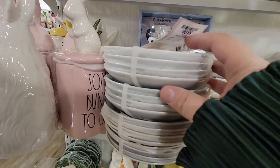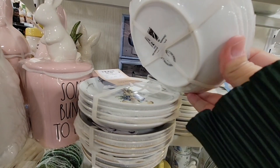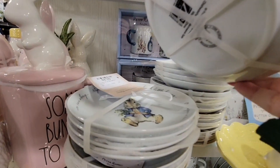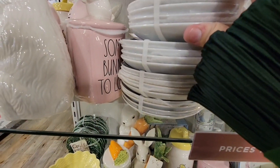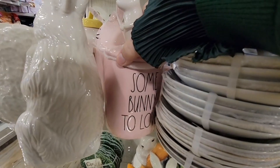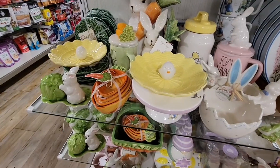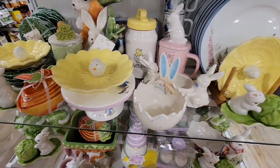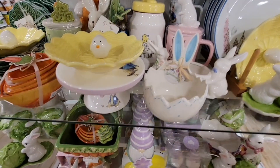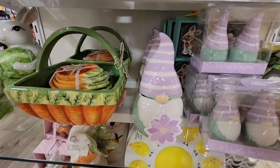Here's some more of the Easter. Oh, here's Peter Cottontail — that is cute. There are little plates, so much fun little stuff. And those carrot baskets are really pretty.